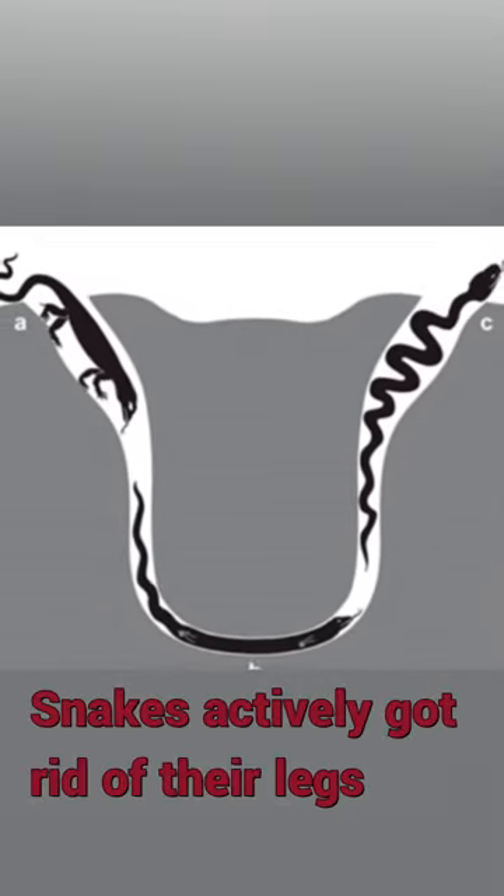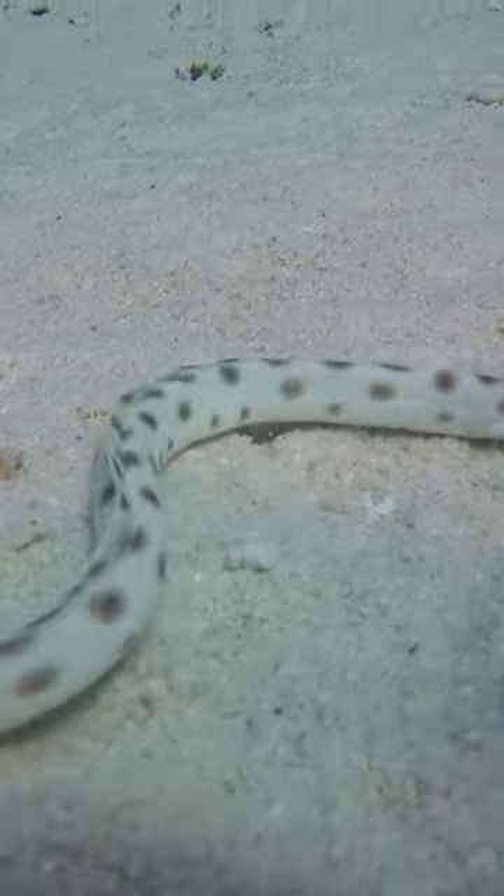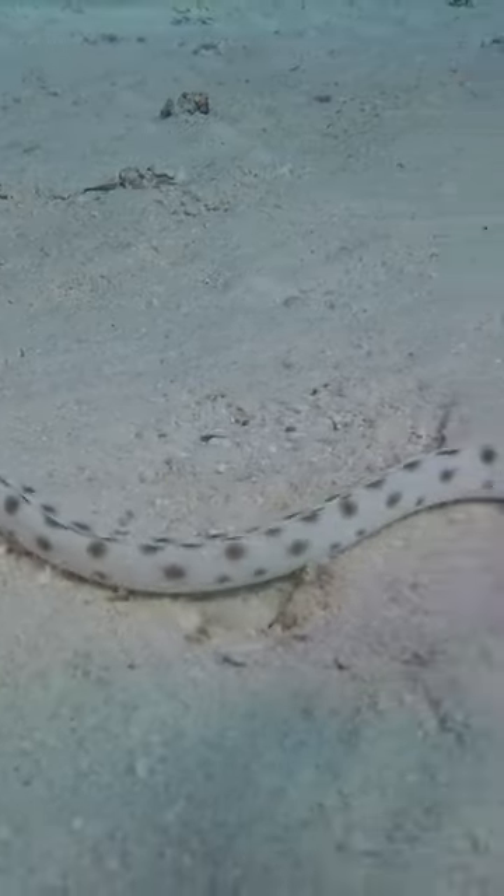The majority of snake species live in environments that are varied and sometimes narrow, like caves and wetlands. Moving on four legs would pose many difficulties and obstacles.